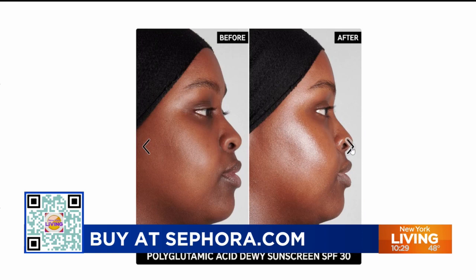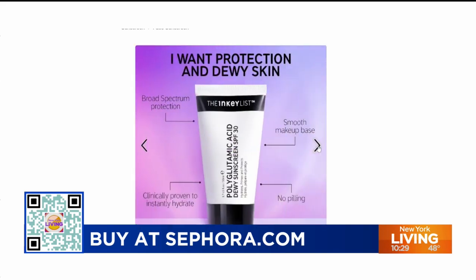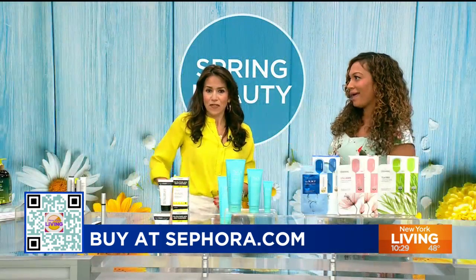It is the most affordable sunscreen at Sephora — just $14.99. You cannot go wrong.